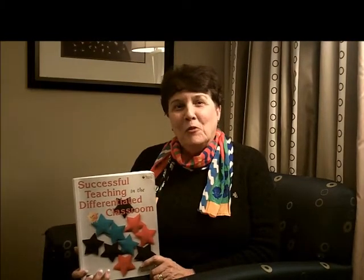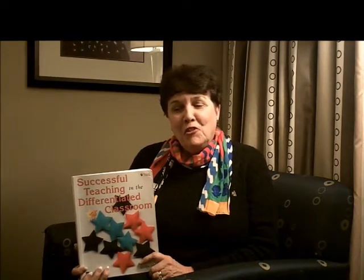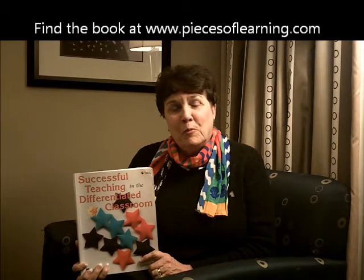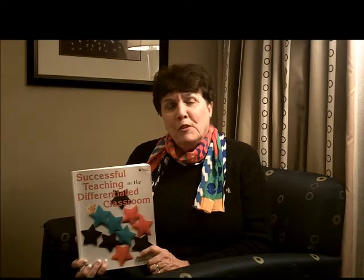Hello, my name is Carolyn Coyle and I'm an educational consultant and author with Pieces of Learning. I'd love to share with you this book called Successful Teaching in the Differentiated Classroom. It is the number one bestseller in the company, and I think the reason for that is that it has a vast amount of practical strategies for differentiation.